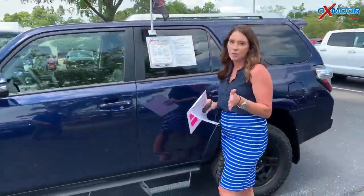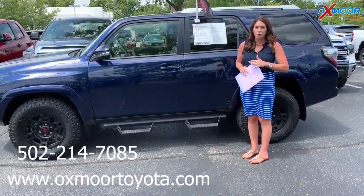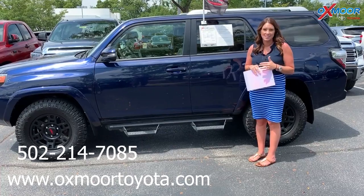If you guys have any questions on any one of these, please feel free to let us know. The best phone number is 502-214-7085 and make sure to check out our new express store on the website at oxmoortoyota.com. Thanks guys.